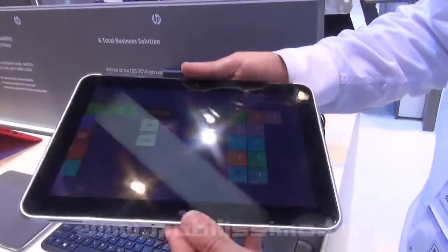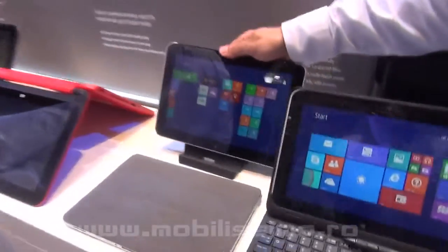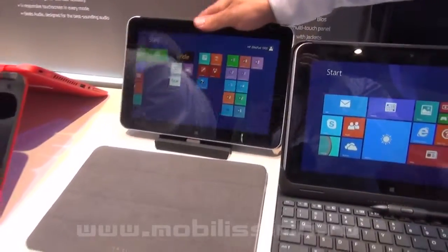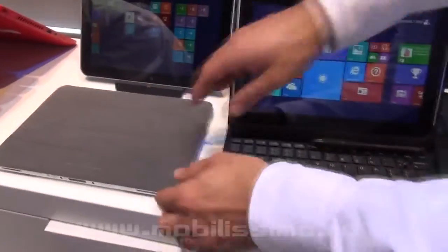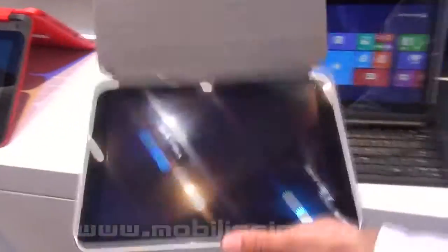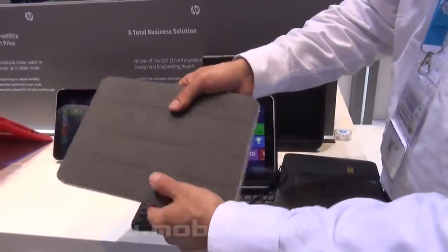It comes in this format — 10 inches — and there are also available with a docking station that we can see. It can also be in a cover with pass-through connectors for power.